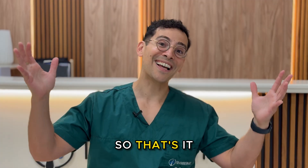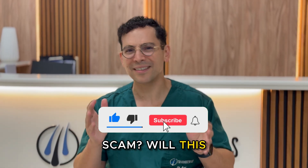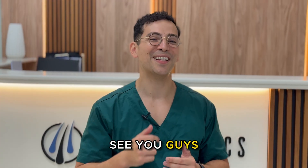That's it guys. Let me know what you think in the comments — is this a scam? Will this actually work? What do you think of this medication, and would you be one of the first people to try it? See you guys next time.